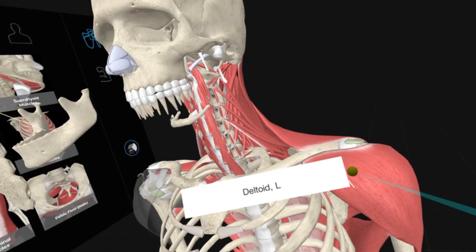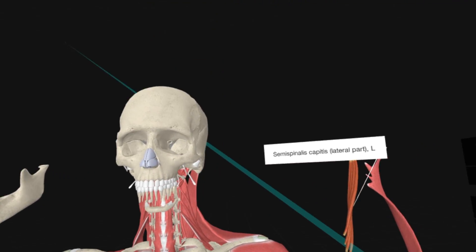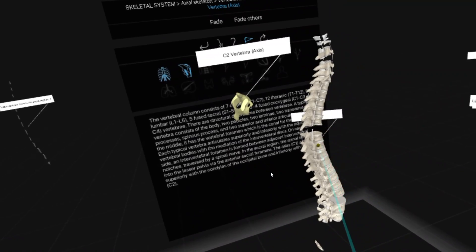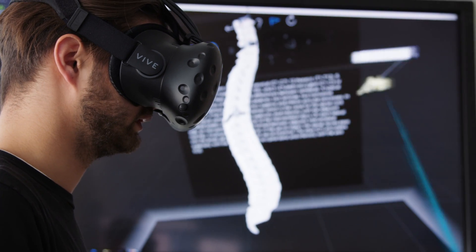In virtual reality they can go from the skin level all the way down to the bones and take every single layer off as they go — seeing the relationships, how they're stacked up, how they're aligned — and then when they get to the bones they can repeat it almost like a puzzle and put all the pieces right back on there, all the way back out to the skin.